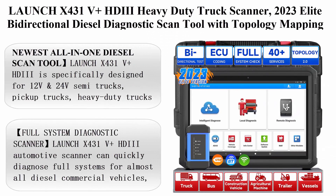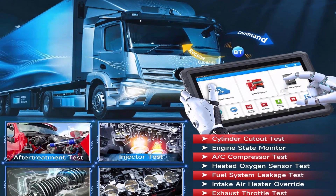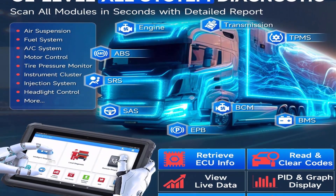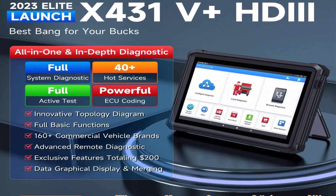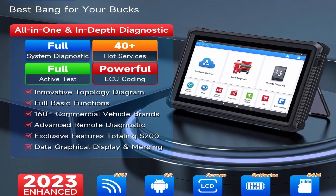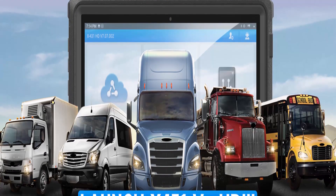Top 10: Launch X431V Plus HDII Heavy Duty Truck Scanner — 2023 Elite Bi-Directional Diesel Diagnostic Scan Tool with Topology Mapping, ECU Coding, 40 Plus Resets, Full System Code Reader for Truck and Commercial Vehicle. The Launch X431V Plus HDII is specifically designed for 12V and 24V semi-trucks, pickup trucks, heavy-duty trucks, and 99% of commercial vehicles.